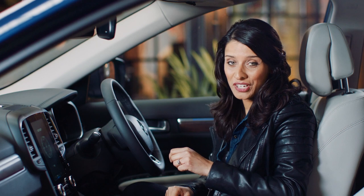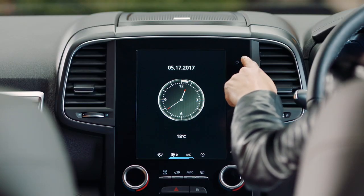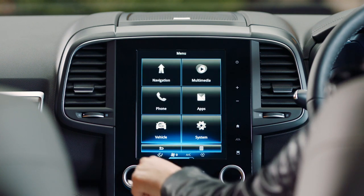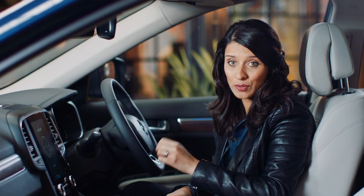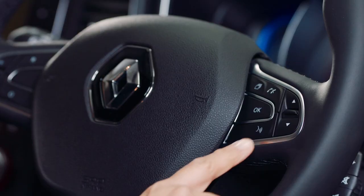The nerve center of the Koleos is this huge 8.7-inch touchscreen. It houses Renault's R-Link 2 system and from here you can control pretty much everything — sat-nav, hands-free calls, music, you name it — all easily accessible right here. Or you can activate the voice control by pressing this button instead.